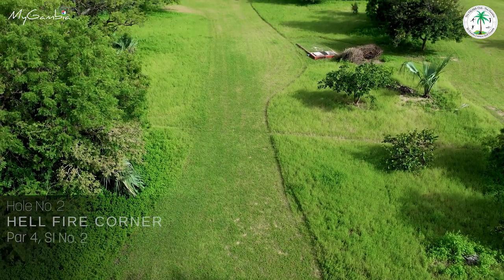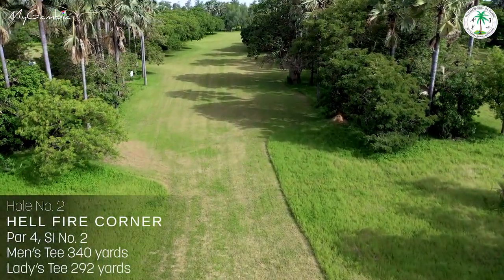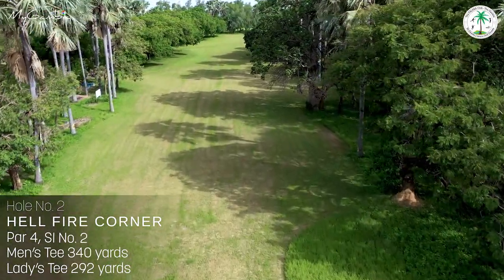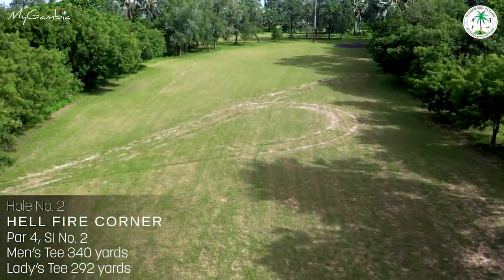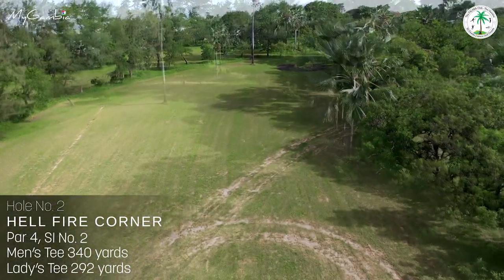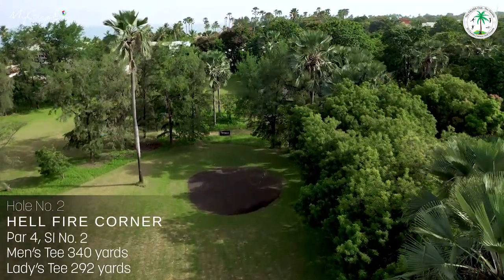Hole number two, Hellfire Corner, the second most difficult hole, stroke index 2, is a 340-yard par 4 which dog-legs to the right. The large area on the left is the ideal place to land, and the large tree on the right edge of the dog-leg makes the approach require skill. A tall palm watches over the left of the green with overhanging trees on the right.